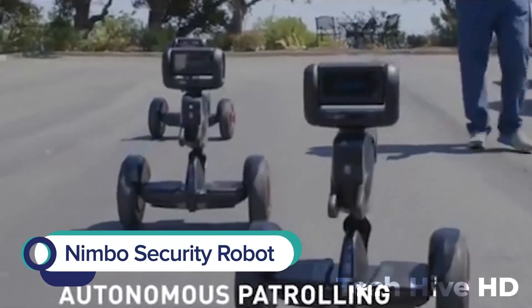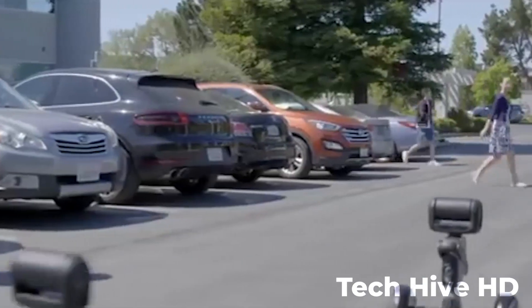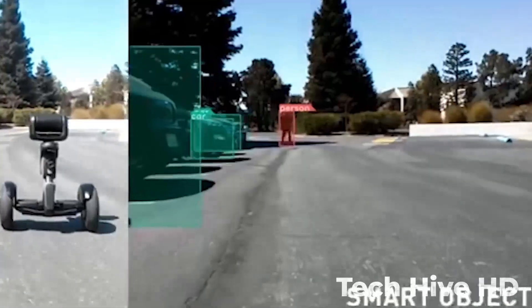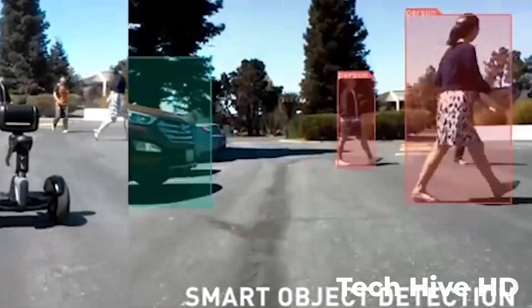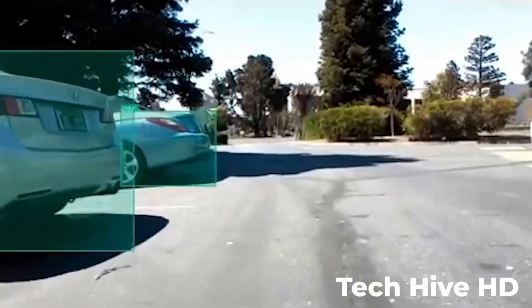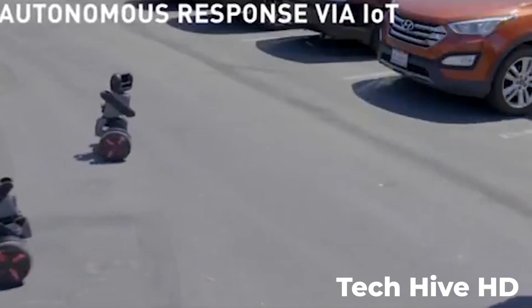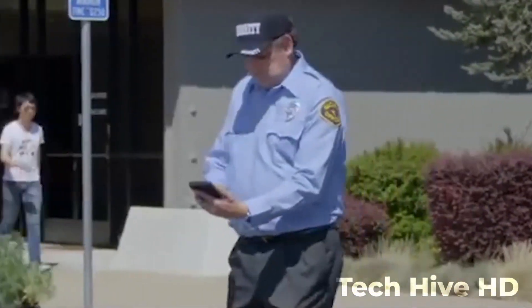The Nimbo Security Robot is an autonomous security solution designed for outdoor use. It stands at 4 feet tall, weighs 80 pounds, and is equipped with a 3D camera, sensors, and a battery that allows it to run continuously for up to 24 hours. Nimbo uses advanced algorithms and machine learning to detect and track intruders in real-time and send alerts to your phone. It can be programmed to patrol designated areas of your property.